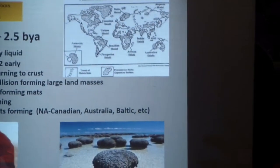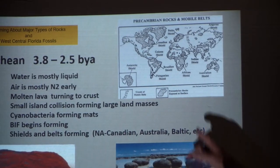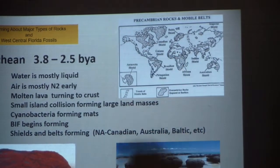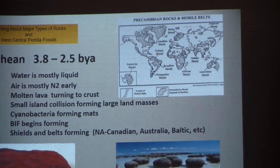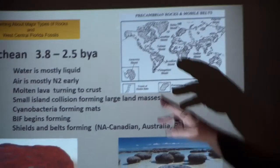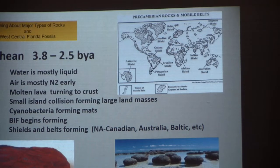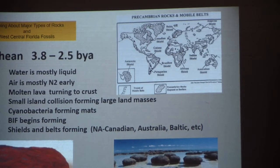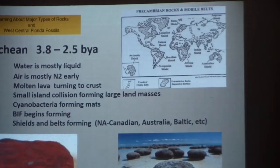What I want to talk about here is the plates and the shields. The shields are where the surface rock is near the surface — not a lot of sediment, and they're not buried down in the earth. The one we're concerned about is the Canadian Shield, because that's where a lot of this comes from. This belt is what they call a belt — that's where the plates move, where the land moves. So during this time the water is mostly liquid, the air is mostly nitrogen, the molten lava is turning to a crust, becoming solid. Little islands are forming large islands, the cyanobacteria is forming mats, and banded iron formations — BIF — are forming. The shells, shields, and belts are forming.